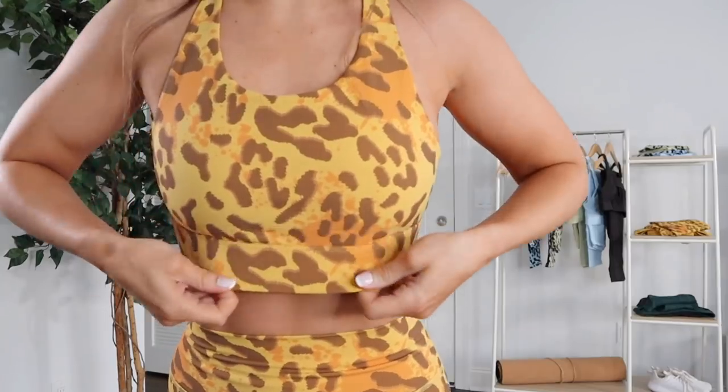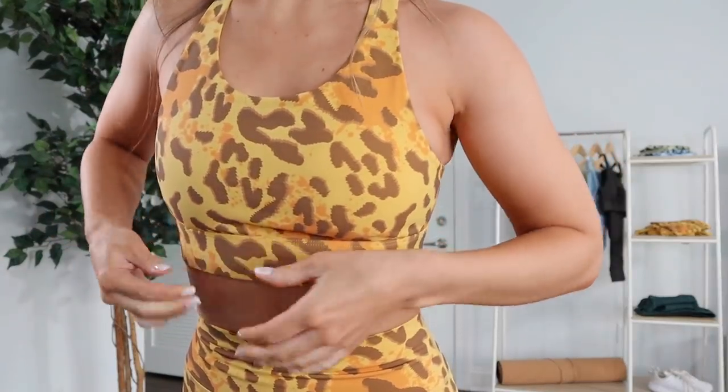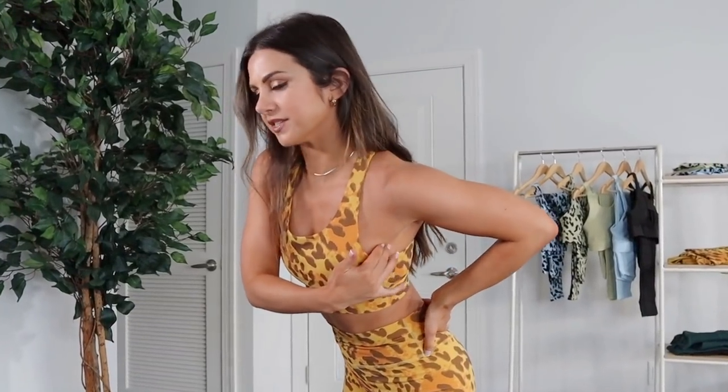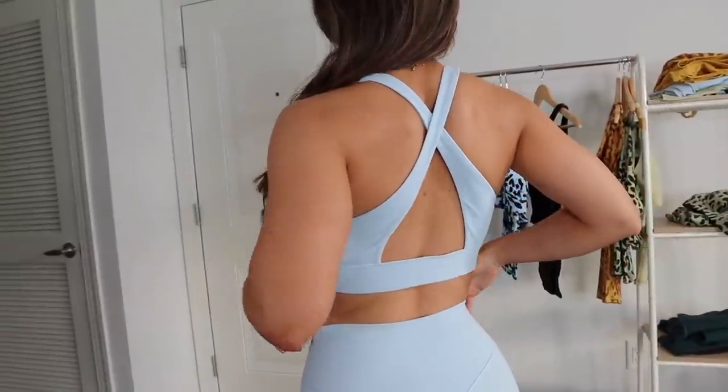There are removable bra pads, which is always a plus. The thick elastic band underneath gives extra support. One thing I do notice is side boob — the mass is right here with a bit of spillage. It's not like I'll slip out; it is supportive, but keep that in mind if you have a lot of side boob. This is more of a bra for low-key activities. On the upside, it doesn't pinch or create bra bulge.